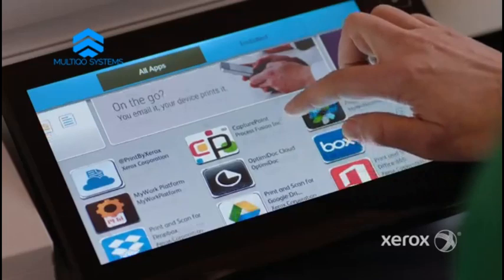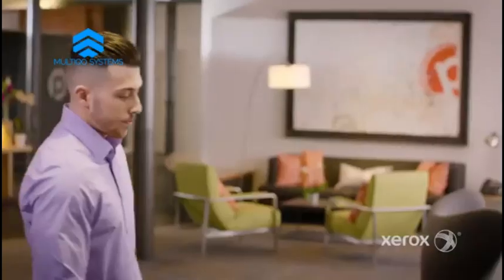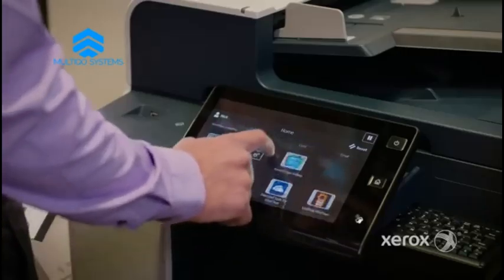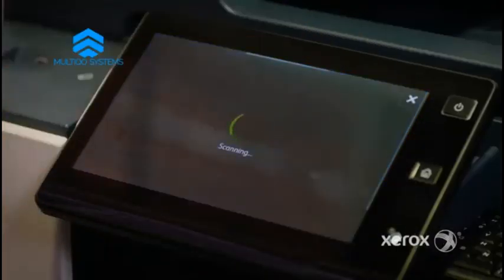Altilink multifunction printers are built on Xerox ConnectKey technology — a complete mobile-ready system, easy to set up and ready to work. It's like our team has its own workplace assistant. That extra productivity really counts for a mobile workforce, and I should know.